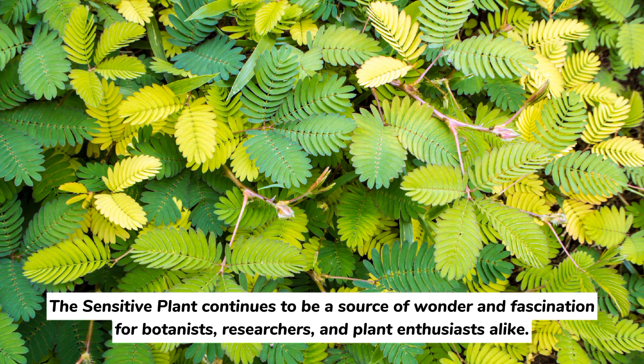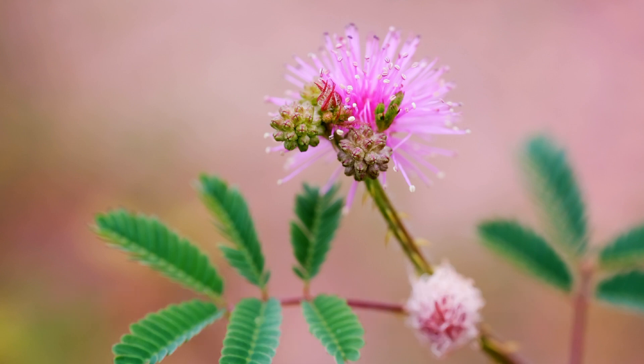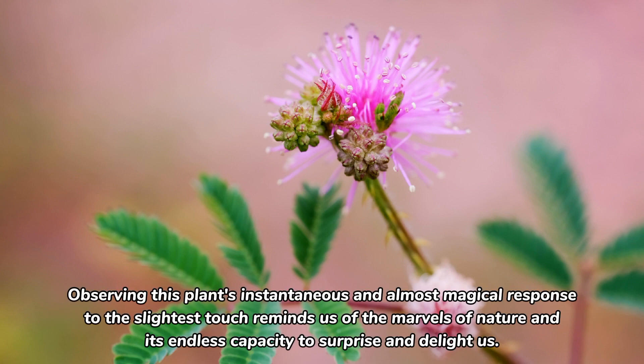The sensitive plant continues to be a source of wonder and fascination for botanists, researchers, and plant enthusiasts alike. Its unique adaptation to respond to touch has captured the attention of people worldwide, making it a favorite addition to gardens, educational exhibits, and botanical collections. Observing this plant's instantaneous and almost magical response to the slightest touch reminds us of the marvels of nature and its endless capacity to surprise and delight us.